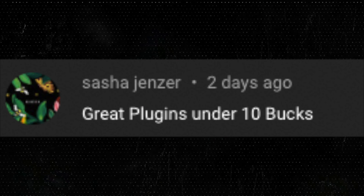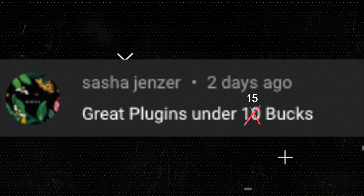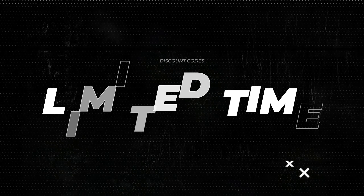There are 15 good VST plugins under $15. Big shout out to the viewer who suggested this video — we made it a 15-video rather than a 10-video. In today's video there will be limited time discount codes that you won't get anywhere else on YouTube.